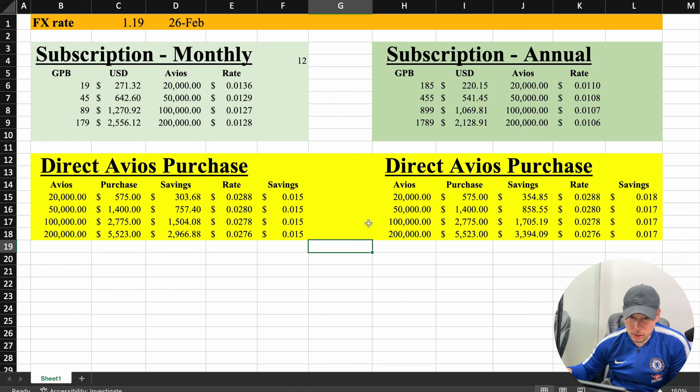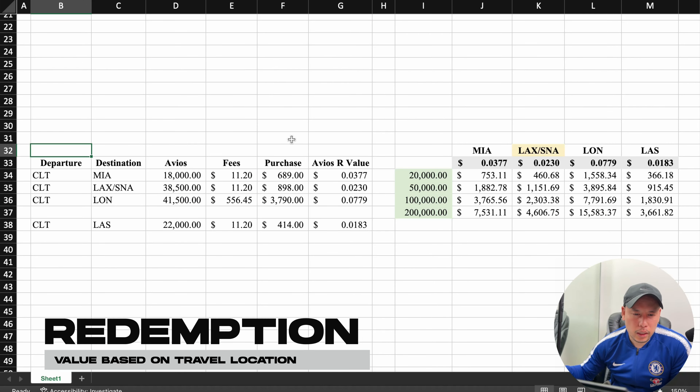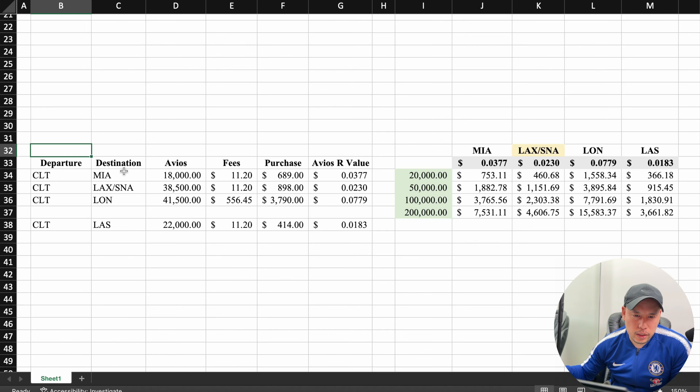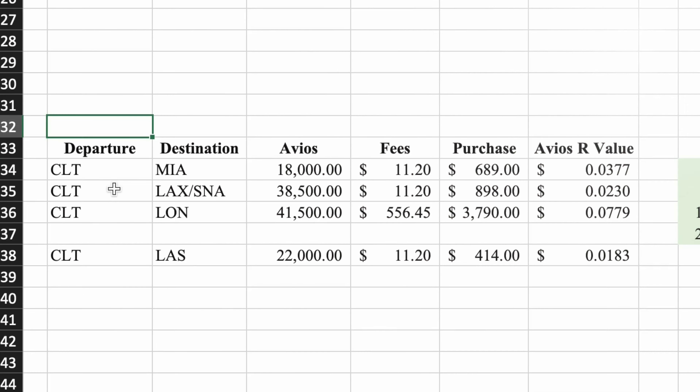That depends on where you're located and where you're trying to travel to. In this next section, I'm going to go over the Avios redemption value and my calculations on it. I selected four destinations. I'm departing from CLT — Charlotte to Miami in this first example — 18,000 Avios, $11.20 in fees. If I were to buy the ticket, it's going to be $689. Doing the math, each Avios is going to get a value of 3.77 cents.